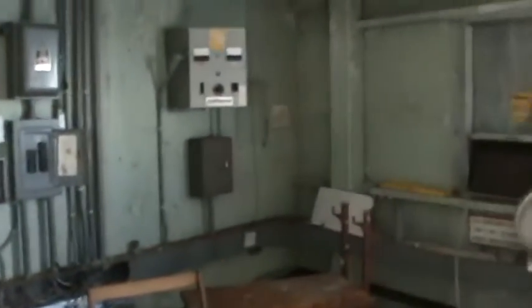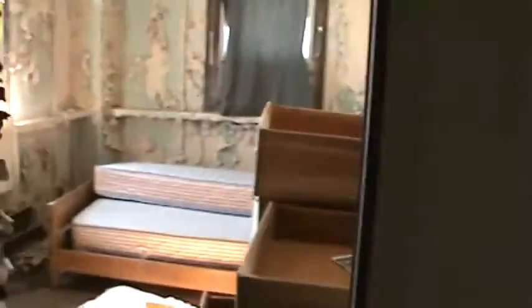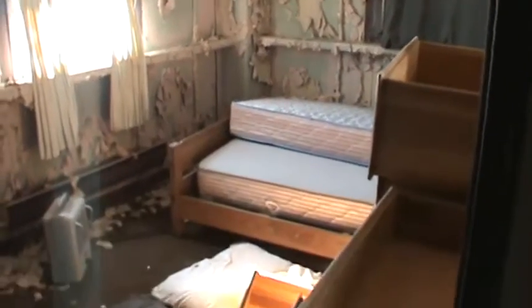Room at the far end of the hall on the south face of the structure. This is the main north-south hallway looking north. Final crew bedroom.